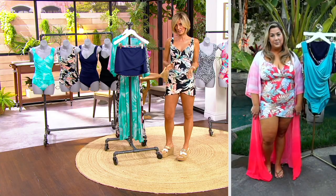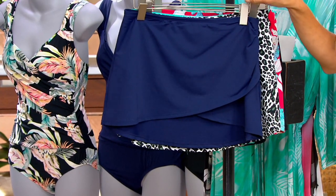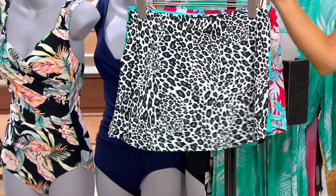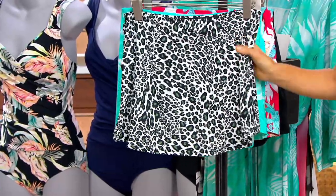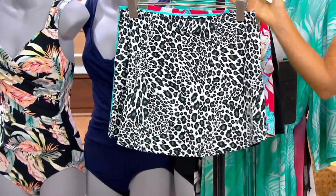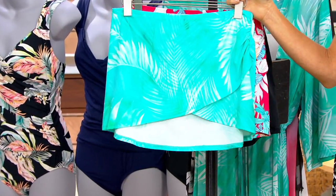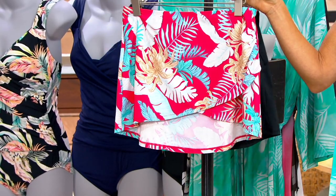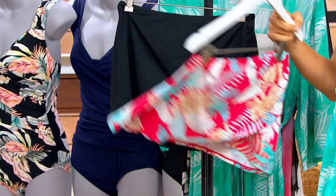We have the exact same colors as in the swimsuit. You can get extras, mix and match, or do matchy-matchy — whatever you want. There's Mare, which is your navy; the leopard — and even if you have a black swimsuit you could wear this with that. There's the teal palm, the melon tropical, and if you have the ideal teal you could put this one over it as well.